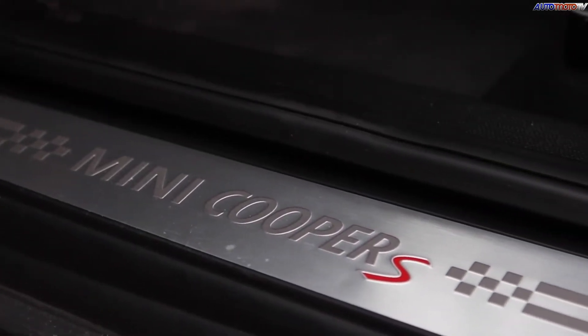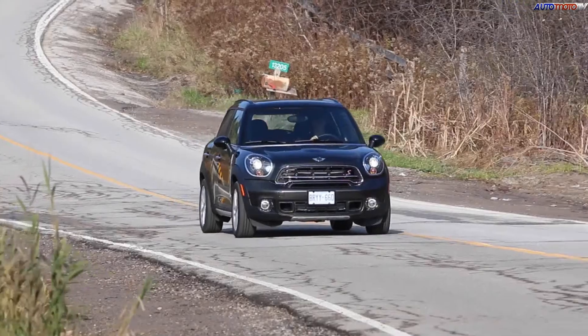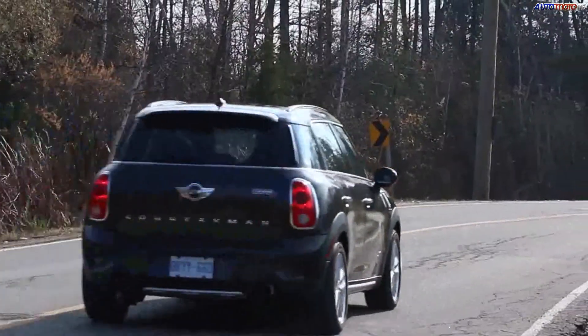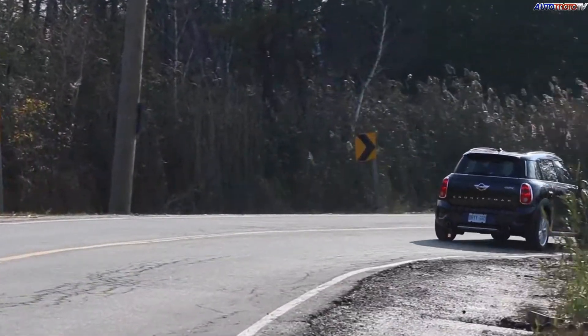Keeping in mind its greater weight and higher ground clearance, the Countryman still has pretty much all the handling and driving dynamics of a regular Mini. It has great handling for an all-wheel drive vehicle, much more so than any conventional compact SUV.